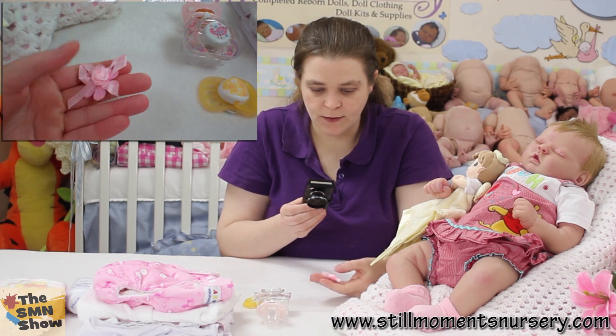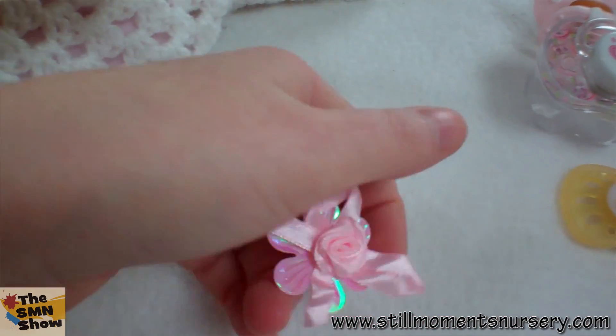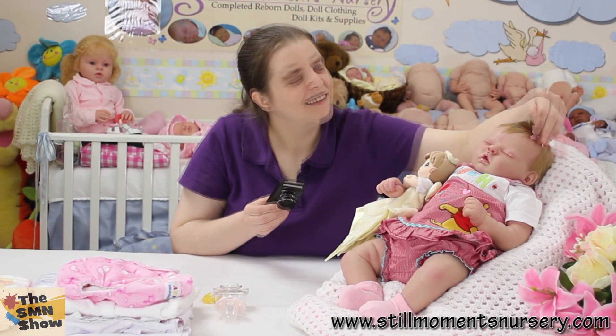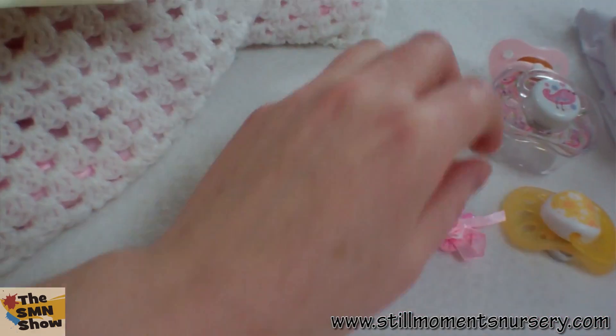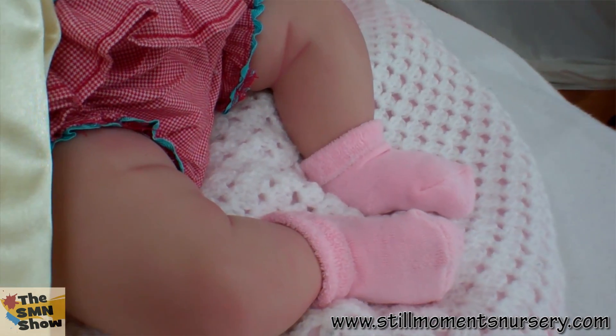And of course her little magnetic hair bow or clip — so that sits on her just like that. I've got to wrap all of those up to protect them. And she's going home with a little pair of pink socks as well.